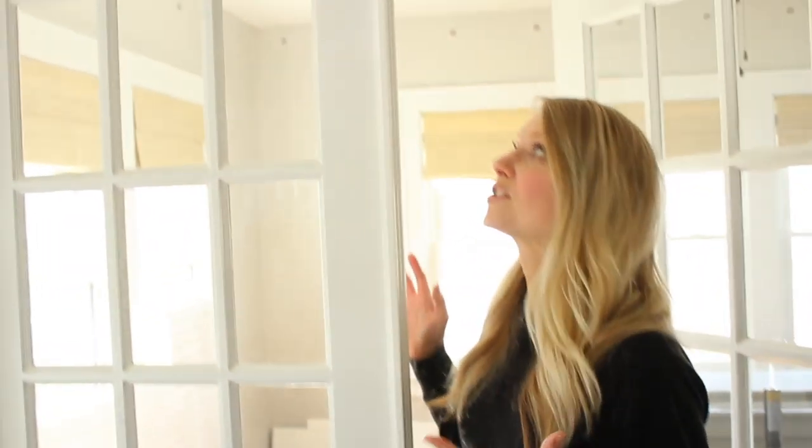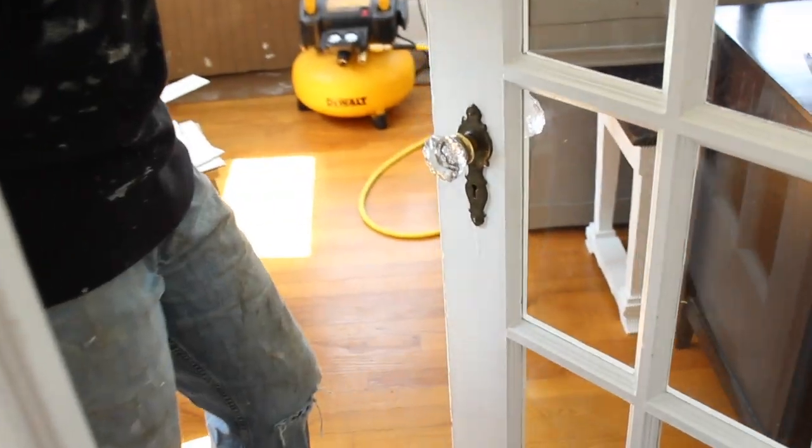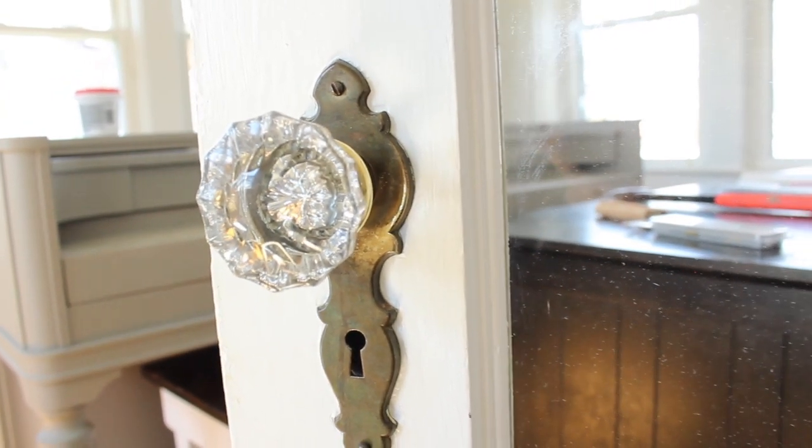We have these beautiful French doors that lead into the room, and I absolutely love them. They have the original hardware on them, which is so beautiful. But if you come on in.